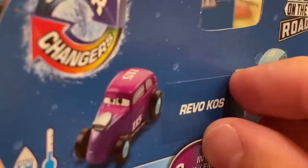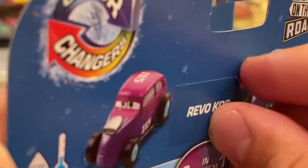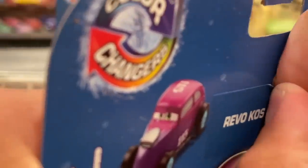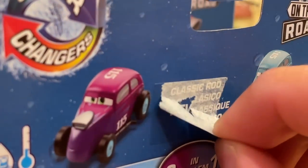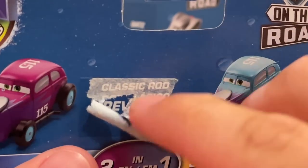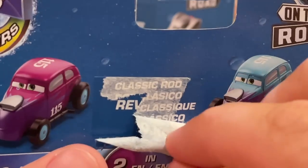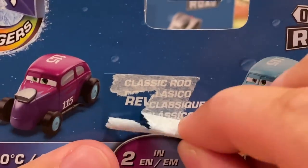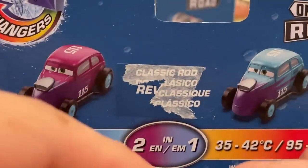Oh wow, that's actually super revealing. It looks like his original name was 'Classic Rod' and they just forgot to put his actual name on it. Wow, that's actually really cool.